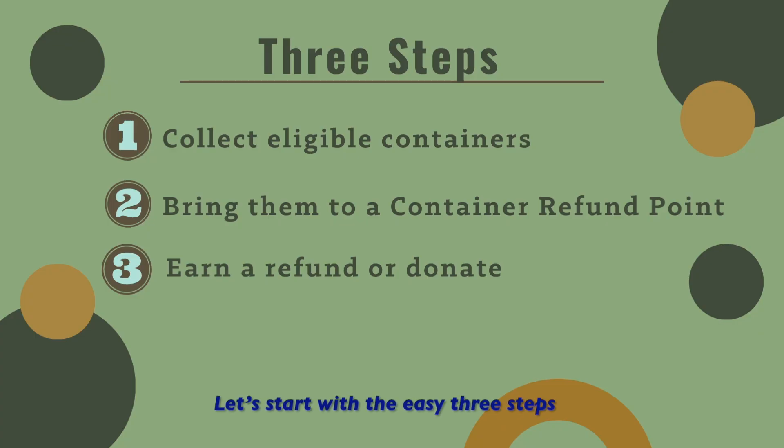Let's start with the easy three steps. First, collect eligible containers. Second, bring them to the container refund points. Third, earn a refund or donate.